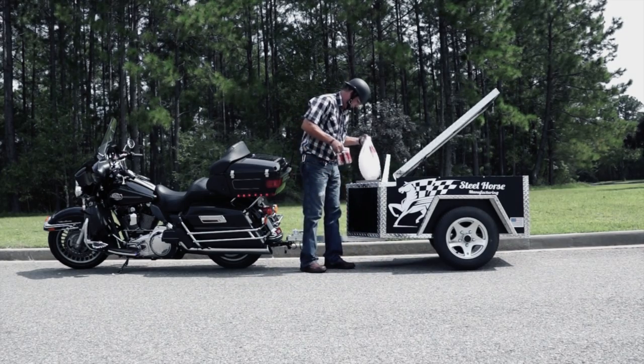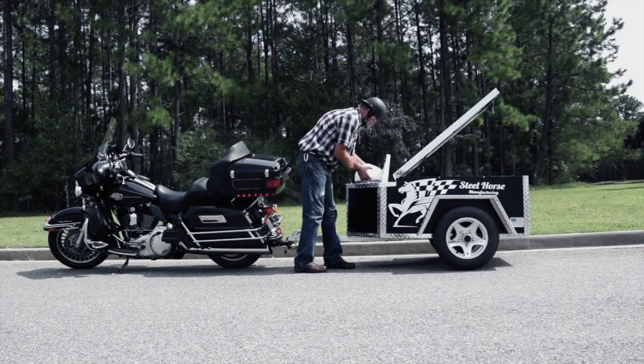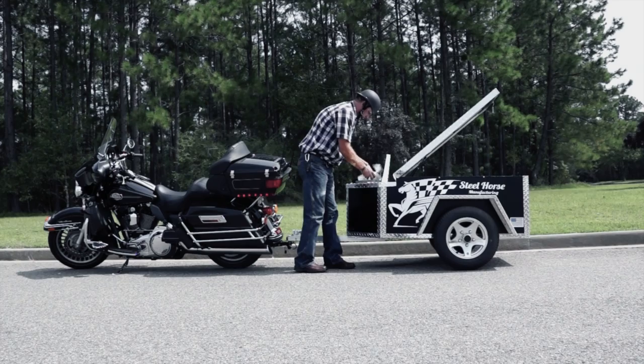Not to mention, our trailers have a built-in insulated cooler with 4.5 cubic feet of storage. Take over the road like never before.